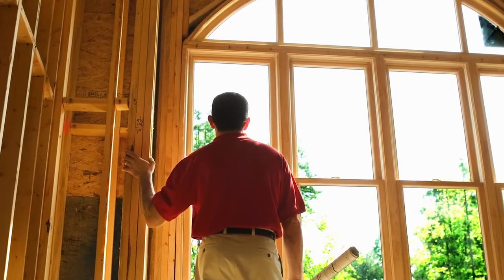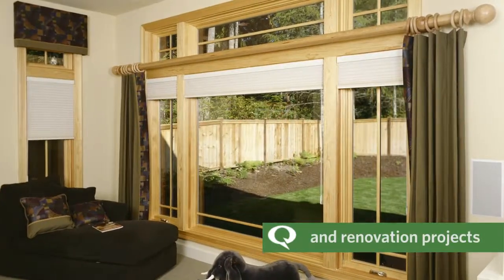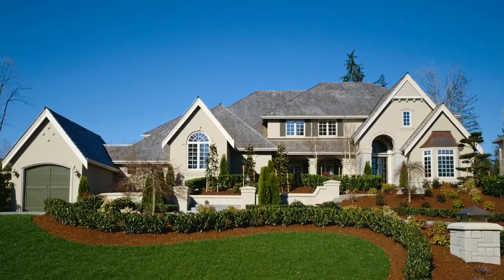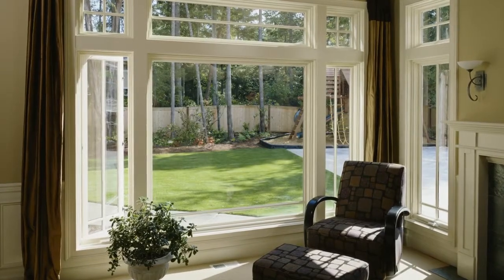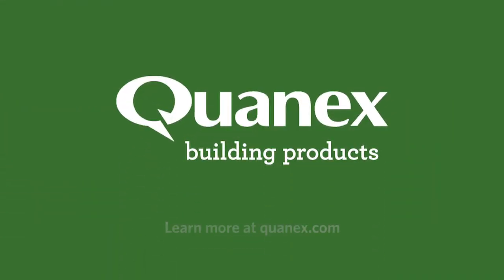And Micron Wood is perfectly suited for both new construction and renovation projects. Get long-term, low-maintenance performance with a beautiful appearance that lasts with Micron Wood. Learn more at QuanX.com.